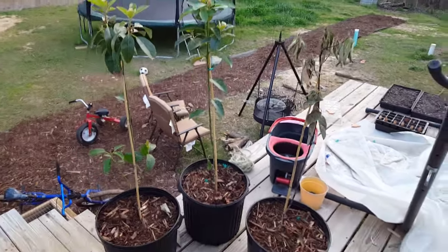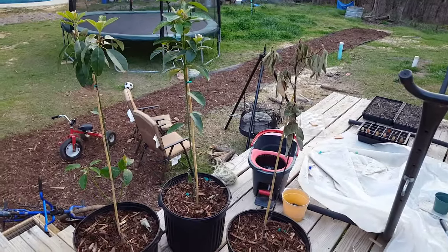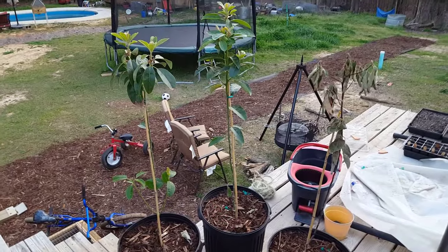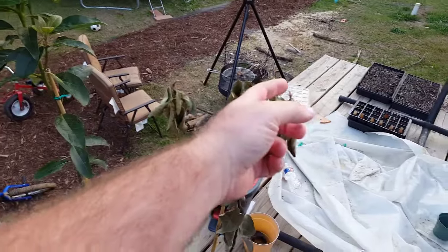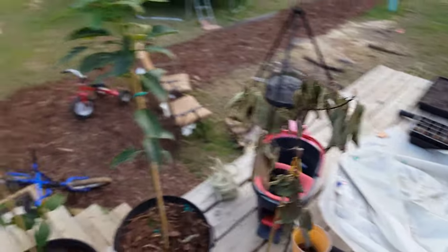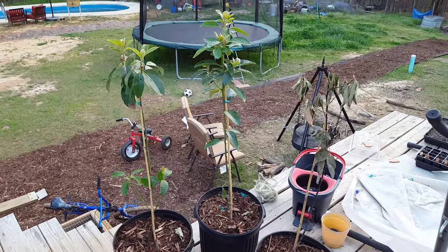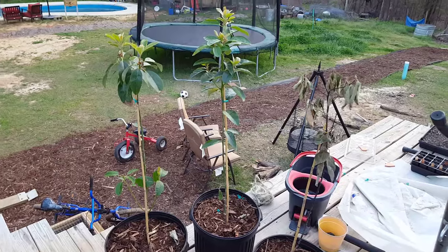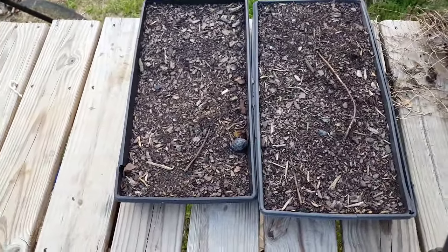Here are the avocado trees - we've got two that are growing good and one that has died. I'll be calling the company probably tomorrow; I think I've completely given up hope that this is somehow going to bounce back. I'll let them know we are two out of three - refund or replace - and I hope that they replace it.